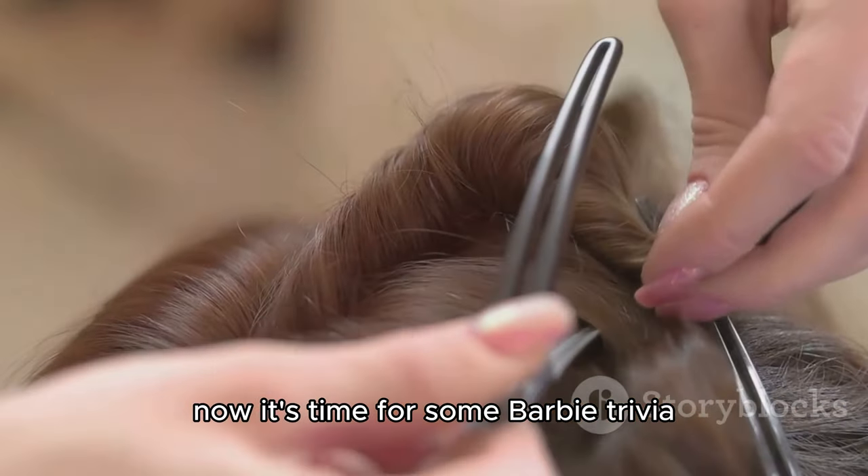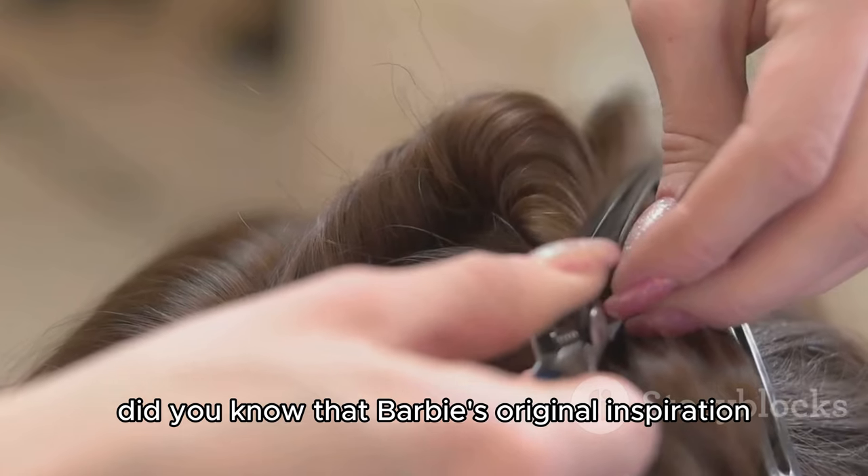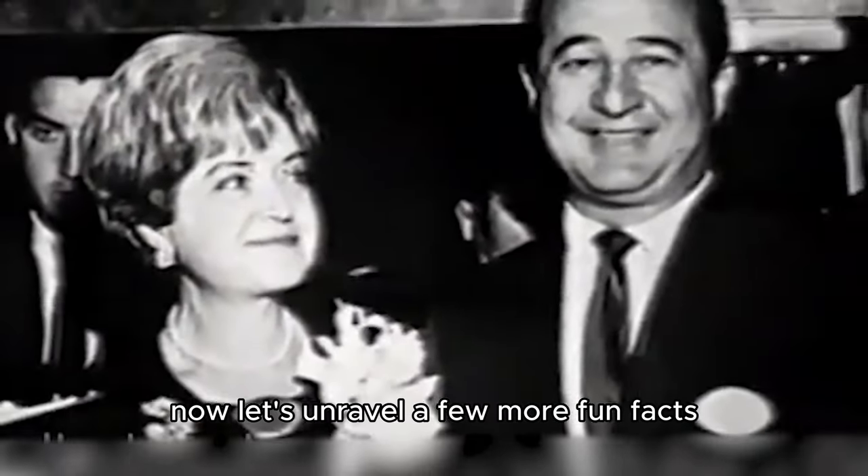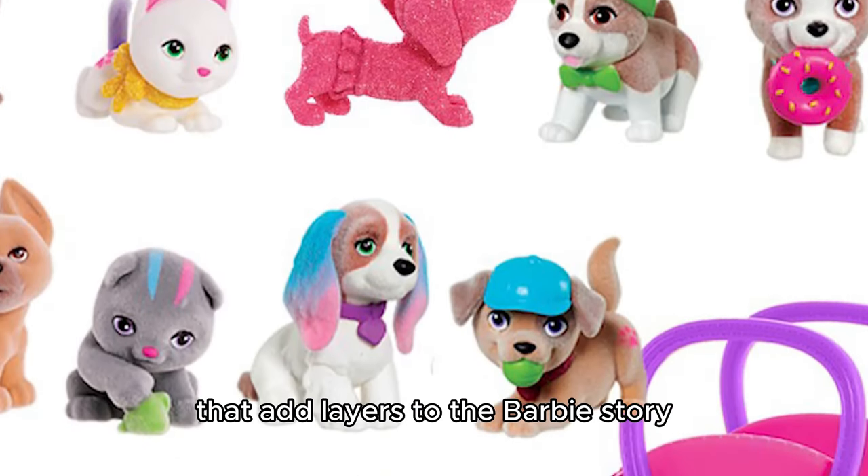Now, it's time for some Barbie trivia. Did you know that Barbie's original inspiration was based on a German doll called Bild Lilli? Let's unravel a few more fun facts that add layers to the Barbie story.